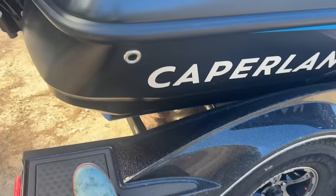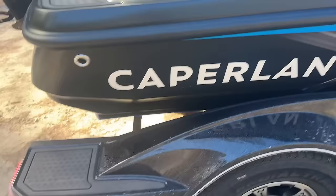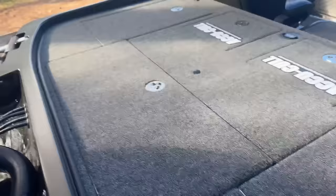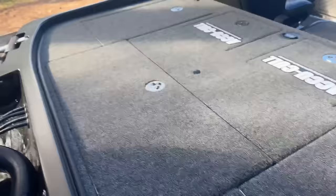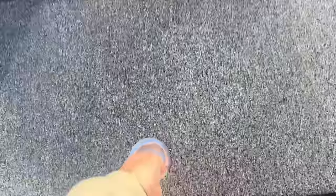Trailer-wise, not a huge fan of the fiberglass fenders just because I don't feel like there's a lot of places where you can step up. I like having that flat surface across the whole thing. Jump into the boat here — this ladder is kind of nice, just one swing ladder. You don't have all those steps that have to slide out of the boat, so that's certainly a plus.